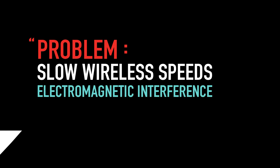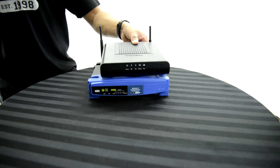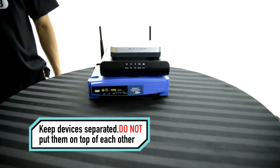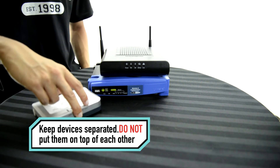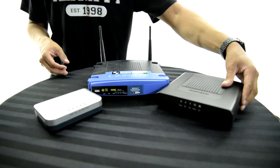The final problem that most commonly occurs is electromagnetic interference — when we treat our electronics like building blocks and stack them. Not only does this prevent the device from venting heat, we also create an electromagnetic effect which hinders your wireless signals. The easiest way to fix this is to keep them separated from each other and not stacked one on top of another.